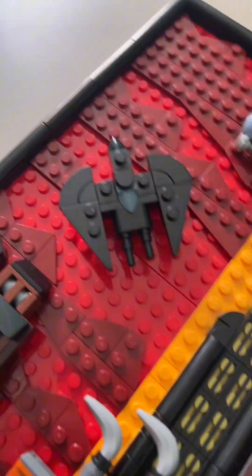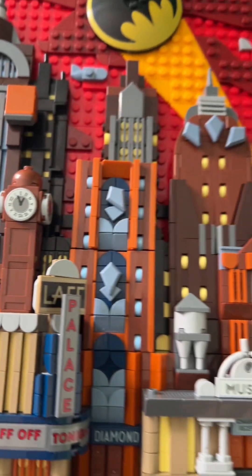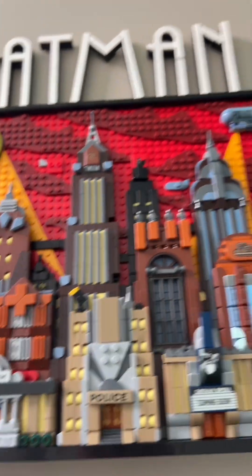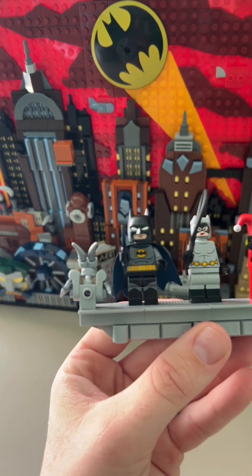We get a look at the Bat Wing just going through what I assume is Wayne Tower. All of this stuff really makes this set really, really cool. Of course, we did not forget about the minifigures.